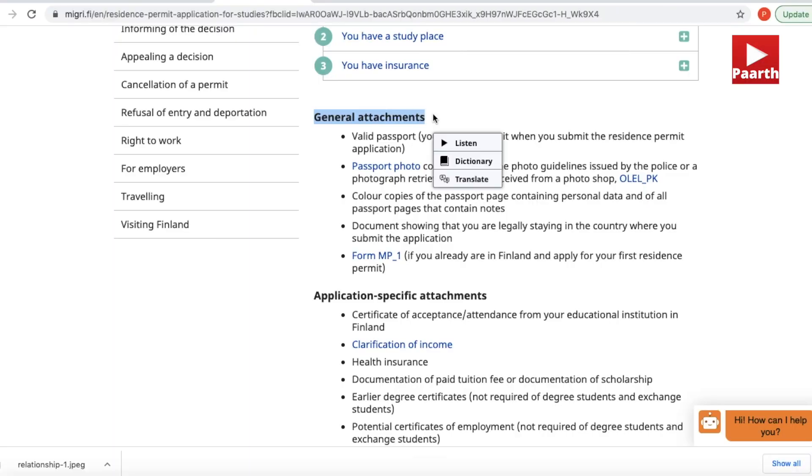This brings us to the major question: what documents do you need to submit along with your residence permit application? I'll categorize the documents into three types to make it easier and less confusing. Type number one: your personal documents, or general attachments.